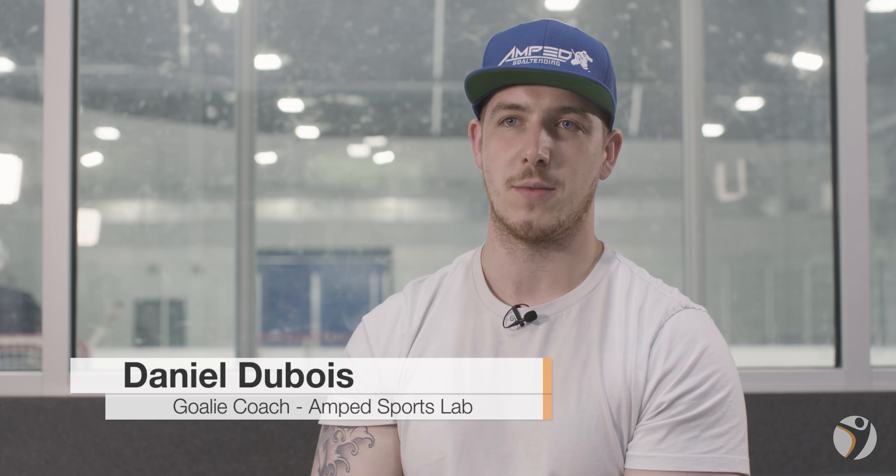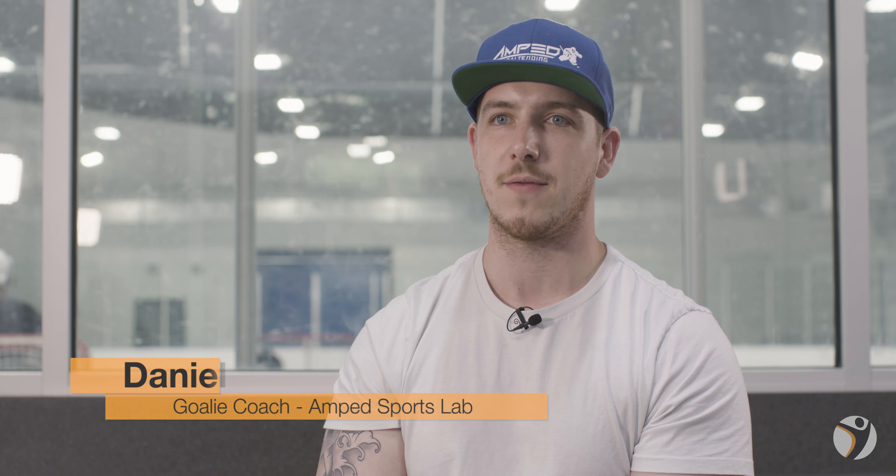My name is Daniel Desbois. I've been a goalie coach with Andrew Mercer from Amp Goaltending for about 10-12 years. The first time we came into the facility, we noticed that we had all the vision stuff, and one of those components was the NeuroTracker. I was trained really quickly on how to use it, and with our students from the camps, we've been using it since then.